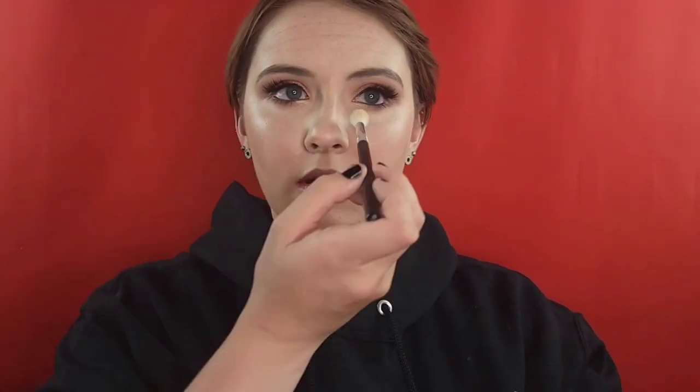Then I went ahead with the Ambient Lighting Powder in the shade Dim Light, which is a neutral beige. I went ahead and set my right side, my under-eye, with that diffusing light powder, and I was just shocked at how smooth it made my under-eye.